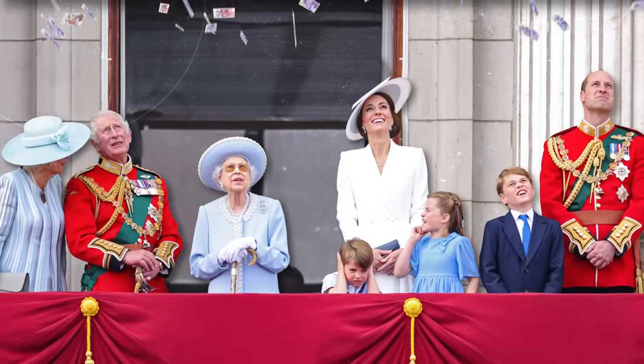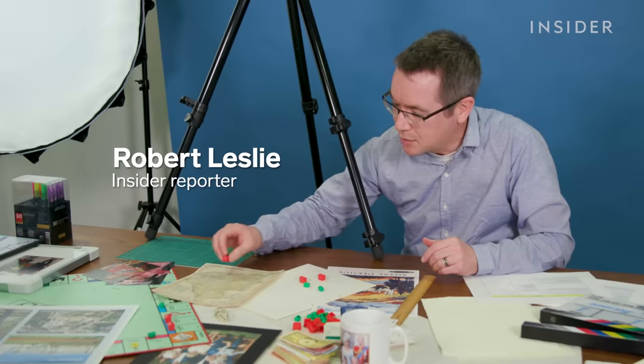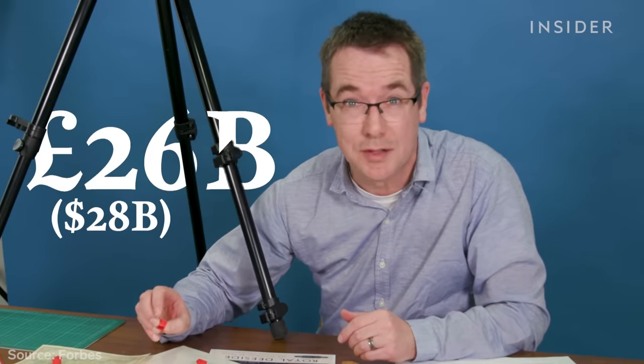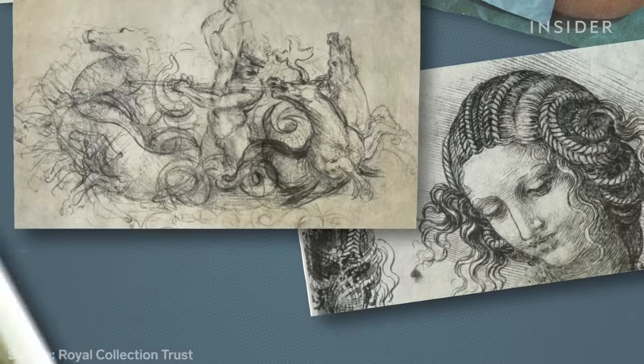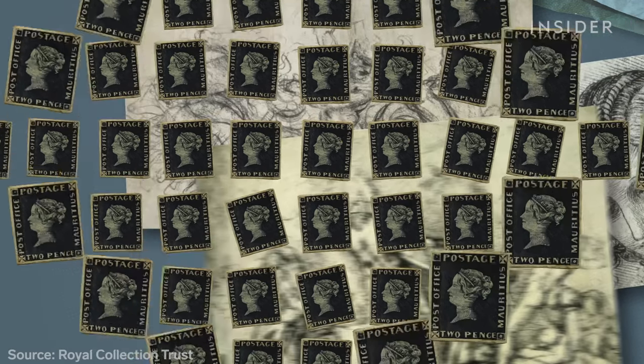There's no doubt the British royal family is rich. And if you were to add up all of the land, properties and castles linked to the monarchy, you'd end up with assets of around £26 billion. Not to mention the Fabergé eggs, the crown jewels, drawings by Leonardo da Vinci and Michelangelo, and one of the most valuable stamp collections in the world.